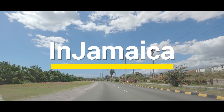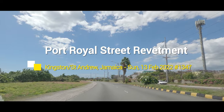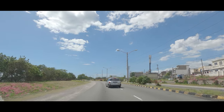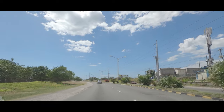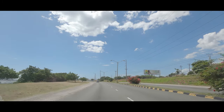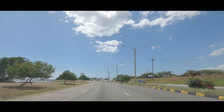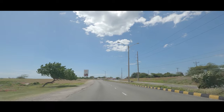Welcome to In Jamaica. If this is your first time here, please subscribe, click the notification bell, and stick around to see places in Jamaica. This video is aimed at giving you a general overview, but you can check the video description for added information. Currently we are driving west on Michael Manley Boulevard towards downtown Kingston.